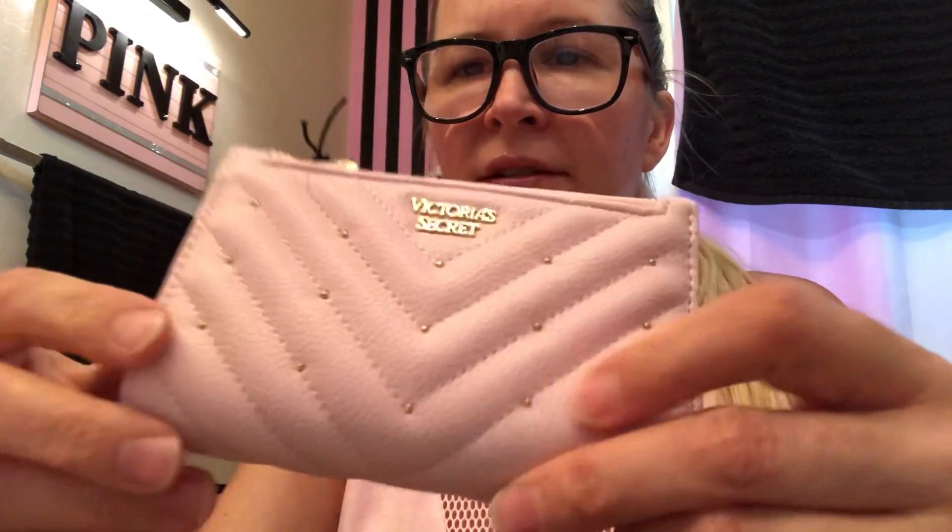My favorite section is the beauty section during semi-annual sale because they always have the best prices. All of these were 50% off, and their purses too. I didn't see the big totes but they had the mini purses — they might have them in your store. Look at how cute that is with the little studs. I'm hoping my big purse order comes in; I ordered one but it's back ordered.